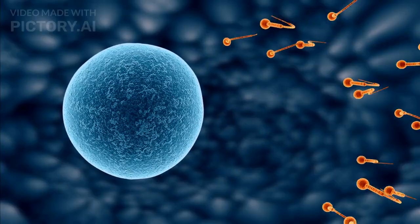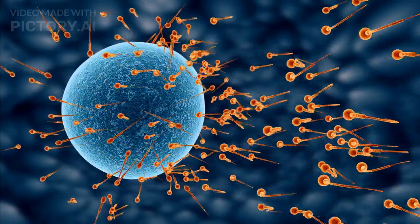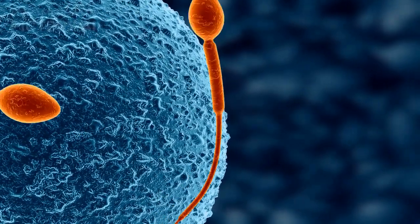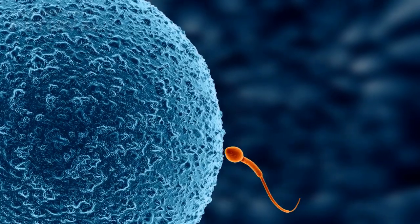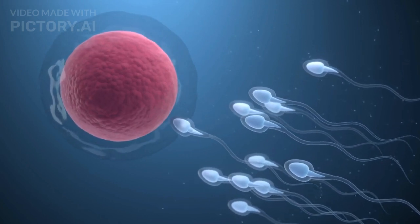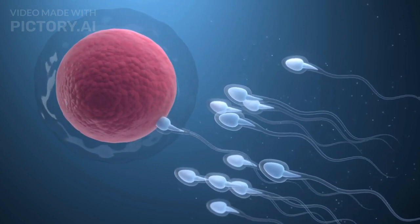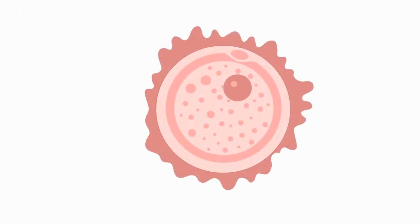In the fallopian tube, the sperm finally encounters the egg. The egg is surrounded by a protective layer called the zona pellucida, which only allows one sperm to penetrate for successful fertilization. The sperm's head contains an acrosome, which releases enzymes that break down the zona pellucida. This allows a single sperm to penetrate the egg, marking the beginning of fertilization.